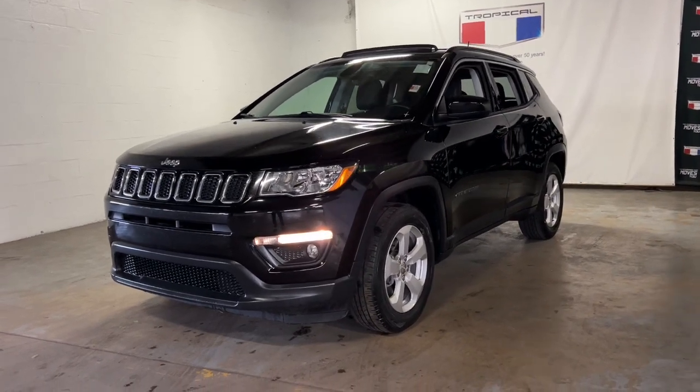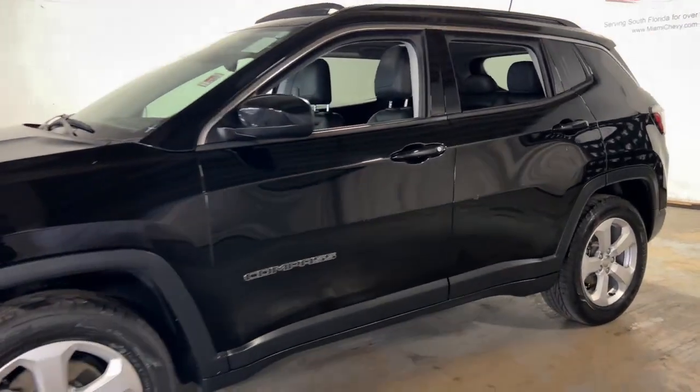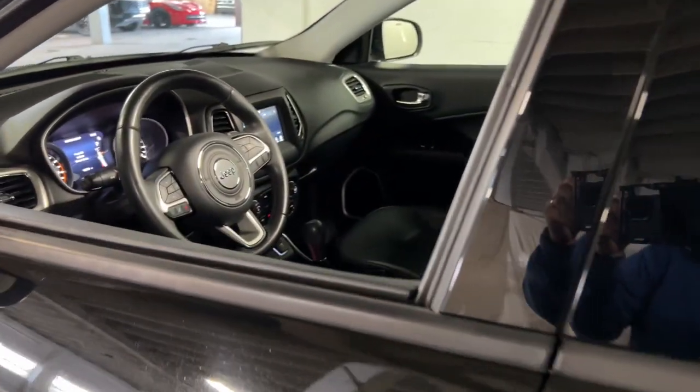Looking for your dream car? It could be the 2018 Jeep Compass. This vehicle still has fewer than 60,000 miles on the clock, so it won't last long.